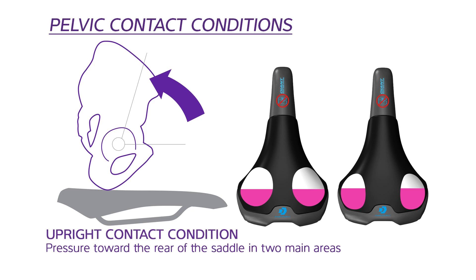In the upright contact condition, the pelvic bone is rotated and the pressure is focused further toward the rear of the saddle, or on your sit bones. In this case, the pressure is spread into two main areas of contact.